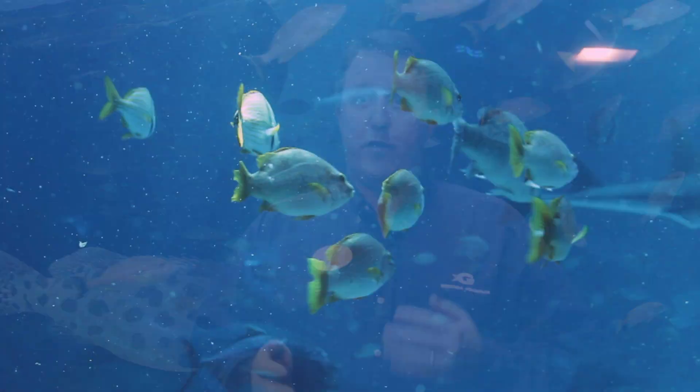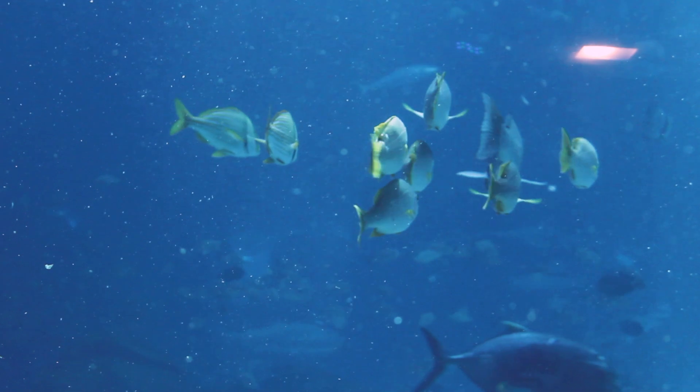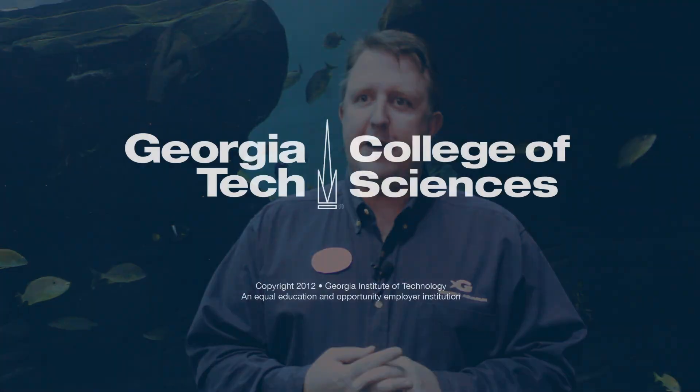Many of the species in our collection, including whale sharks, are somewhat threatened in their natural environment. We want to learn as much as we can about them and provide that information to decision makers who can affect the conservation of those species in their natural habitat.